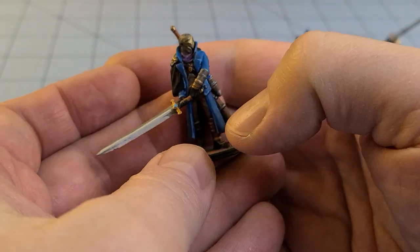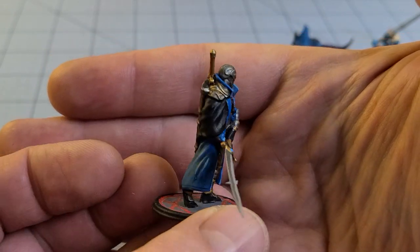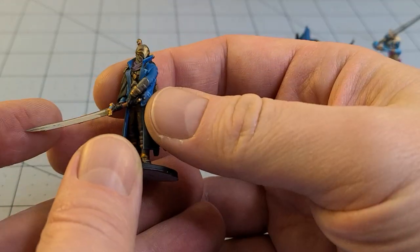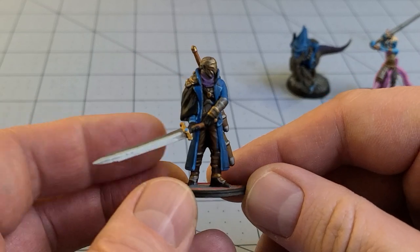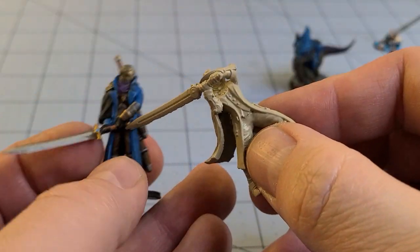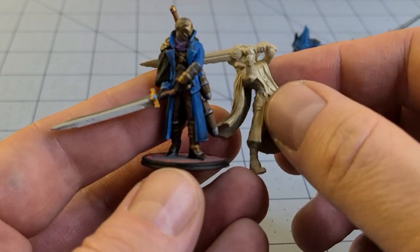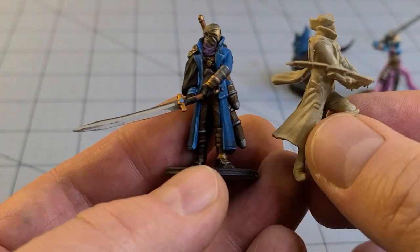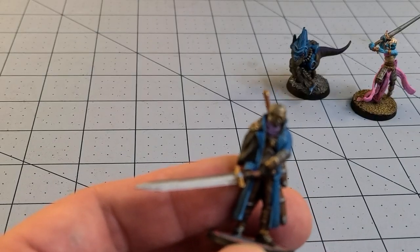Next up is another model you've probably noticed in the background many times before, and that is one of the Crimson Hunters from Comet Lord Miniatures. This guy was one of the very first models I ever tried 3D printing, and while the results were less than spectacular, he has a soft spot in my heart. I have yet to get around to showing off the upgraded versions of them — these are the 2020 versions of the same Crimson Hunters. I've got a pile of them already primed and ready to go, hopefully something to look forward to in 2021.